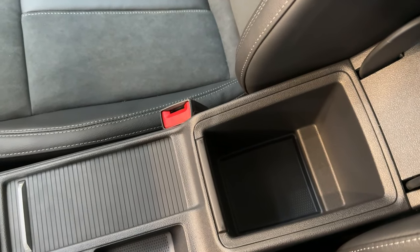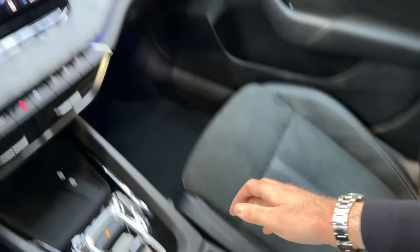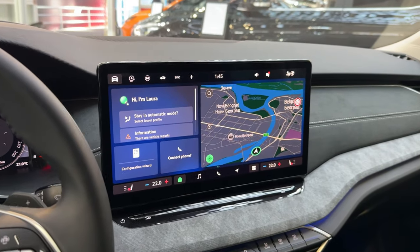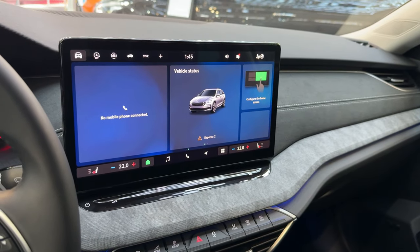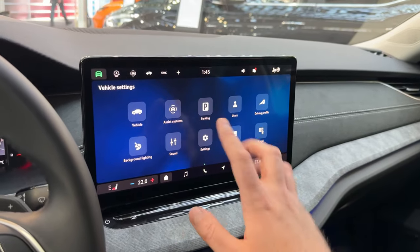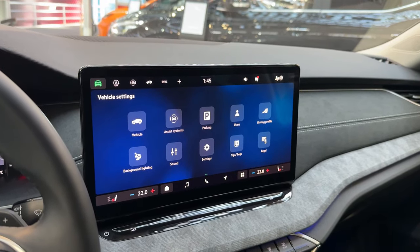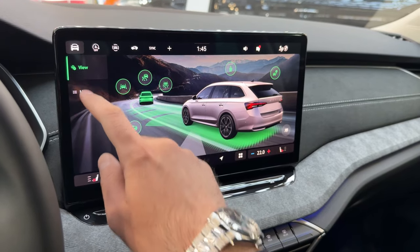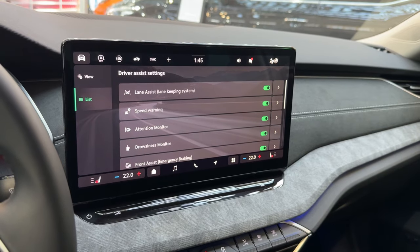The middle storage compartment offers plenty of room and the armrest can be extended. The glove compartment is a nice decent size. Now exploring the infotainment system — you can adjust the widgets on the home screen depending on what you use most. In the main menu you have all settings and can adjust various things. For example, going to assist systems shows the full list of driver assist systems — this car is packed with technology.